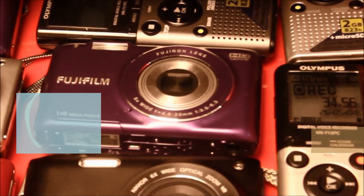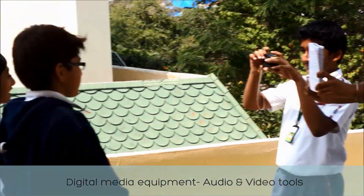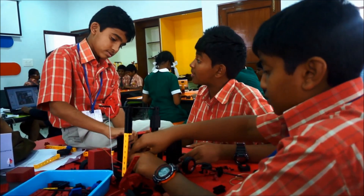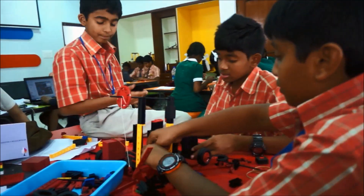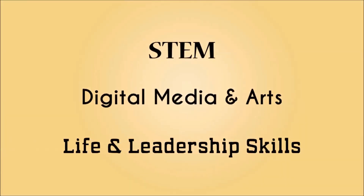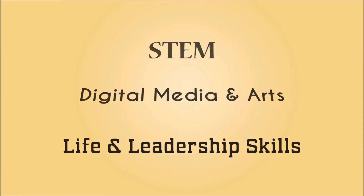The list of manipulative sets provided also includes digital media equipment like audio, video and technology tools like GIMP and Logo. This comprehensive range of manipulative sets allows CREA Learning to provide a blended program across STEM, digital media and arts, as well as life and leadership skills.